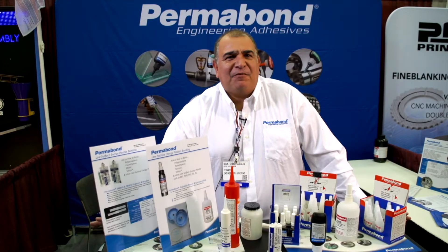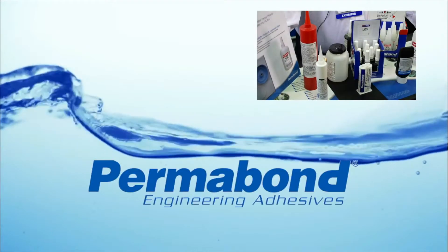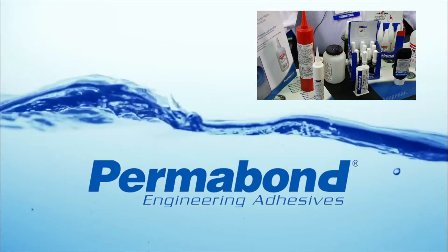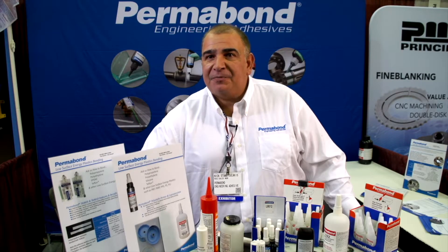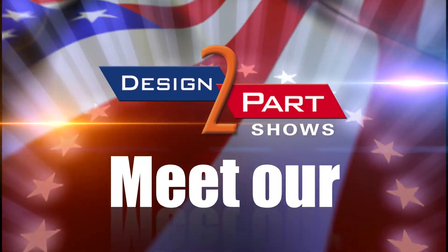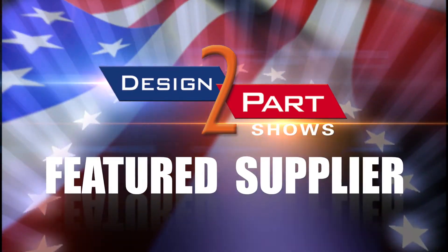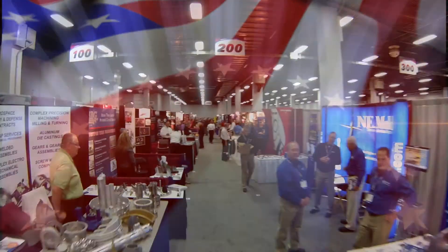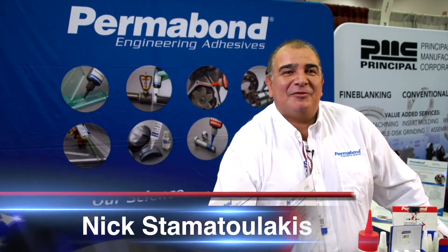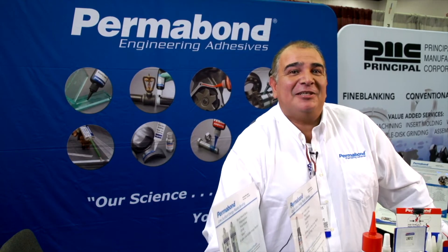We provide solutions for bonding dissimilar materials, hard to bond plastics, high temperature resistance, and difficult environments. We are a much more flexible company — more competitive and respond to the needs of the customer in a much quicker manner. Hi, I'm Nixon Motulakis with Permabond Engineering Adhesive. Our science is your success.